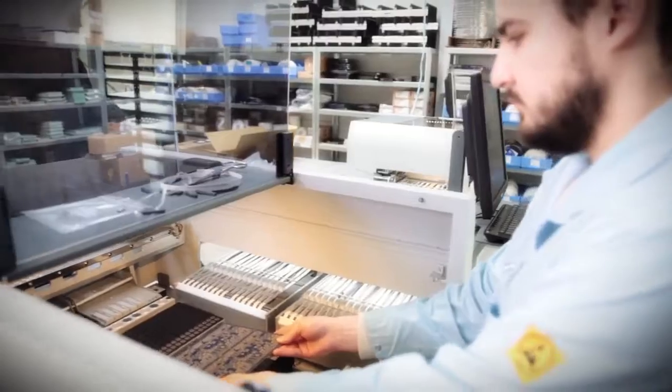I supervise the development department at Global Control 5. It's my task to create the product from the beginning — designing the case, the circuit board, thinking about the concept for the finished product. When it's complete, I send it to the production department.